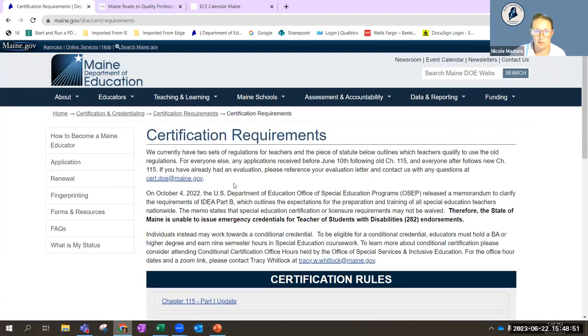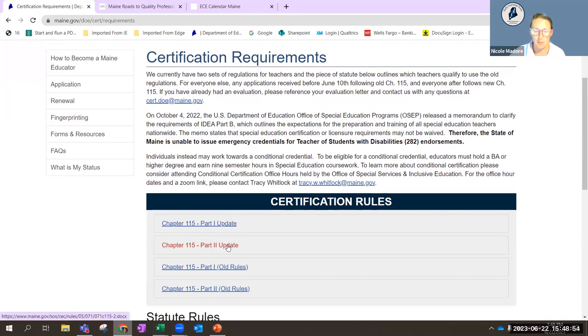When you scroll down through certification requirements, you'll see updated pieces to Chapter 115. The old rules are below and some are grandfathered in. Moving forward, updated versions in part one and part two are available. You'll find the 081 and 029 certification requirements in the part two update. Clicking that link opens a Word document showing the course requirements for each endorsement.